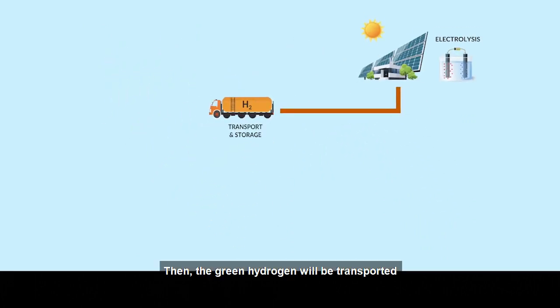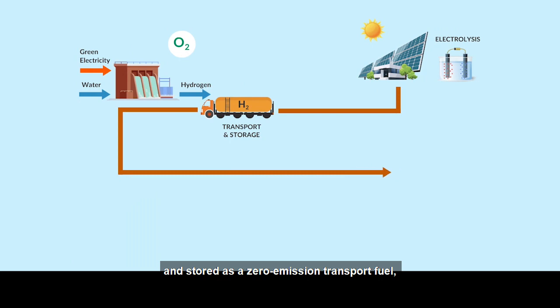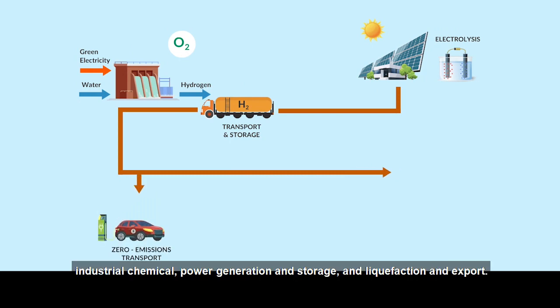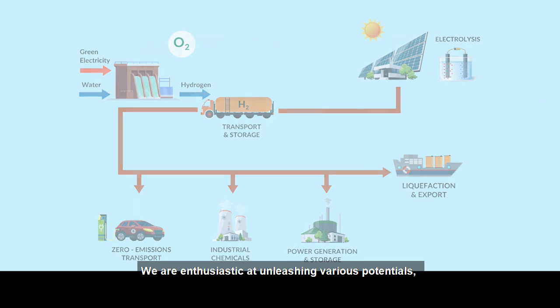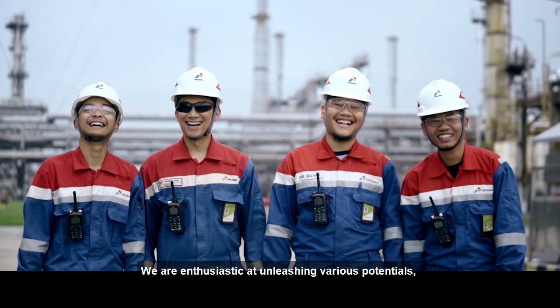The green hydrogen will be transported and stored as a zero emission transport fuel, industrial chemical, power generation and storage, and liquefaction and export.